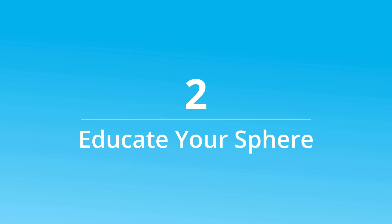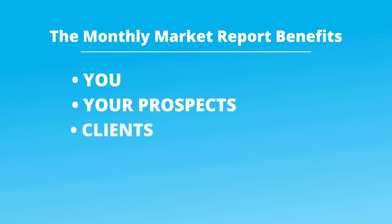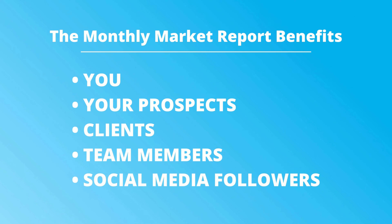Number two: educate your sphere. Your monthly market report isn't just for your benefit — it's also an invaluable resource for your prospects, clients, team members, and social media followers. Use the personalized content and visuals included with your monthly market report to engage in educated conversations and provide up-to-date information that will keep everyone in the know on the latest market developments.